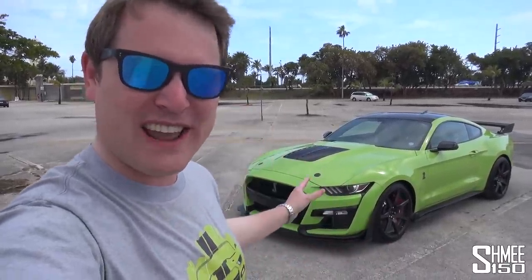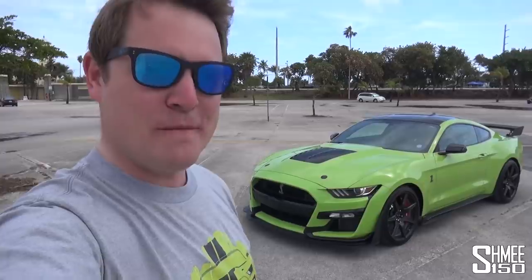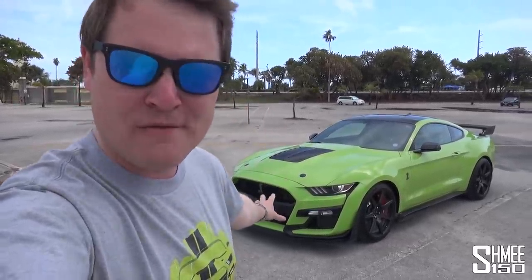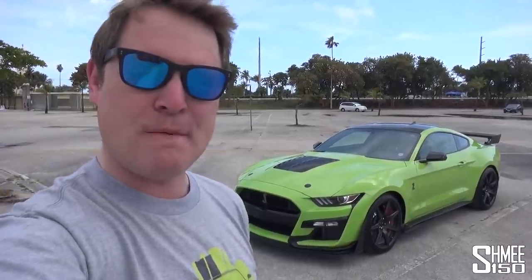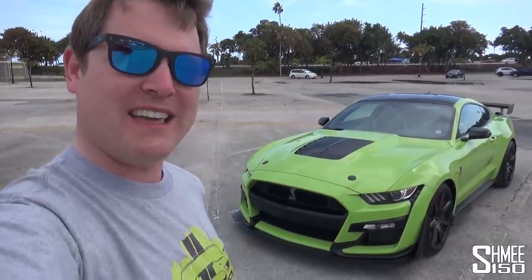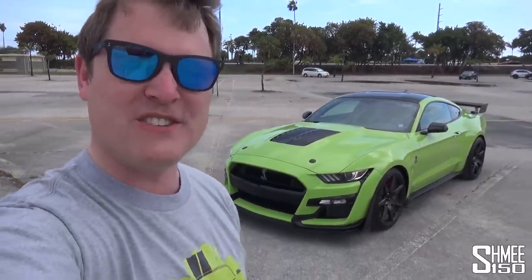Now ahead of the car going for PPF, it will be getting Suntec paint protection film and there'll be more to come with that very soon, ahead of the stripes and the big adventures taking the car across the country. But I have been driving it a little bit around Miami, keeping the speed down, trying not to get it damaged in any form, but just learning a little bit about it beforehand. And there are some things that have really stood out, so today I'd like to talk about 10 or so unusual things about the Shelby GT500.